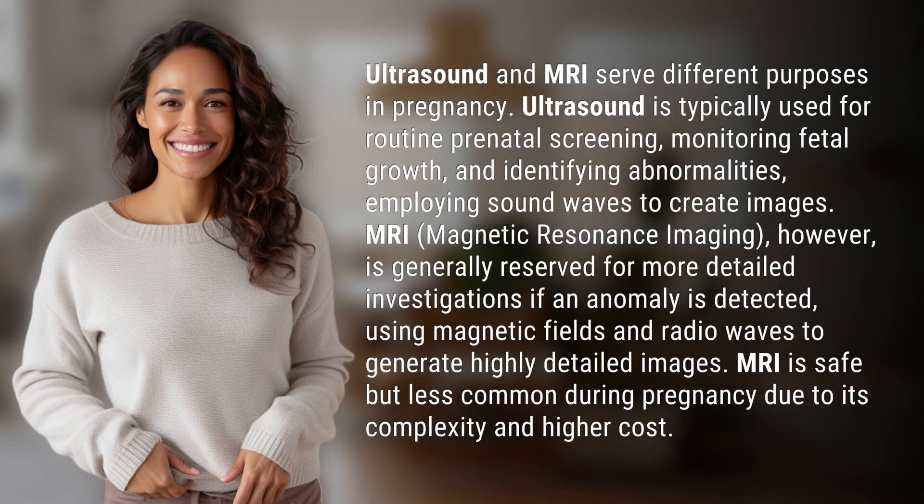Ultrasound and MRI serve different purposes in pregnancy. Ultrasound is typically used for routine prenatal screening, monitoring fetal growth, and identifying abnormalities, employing sound waves to create images.